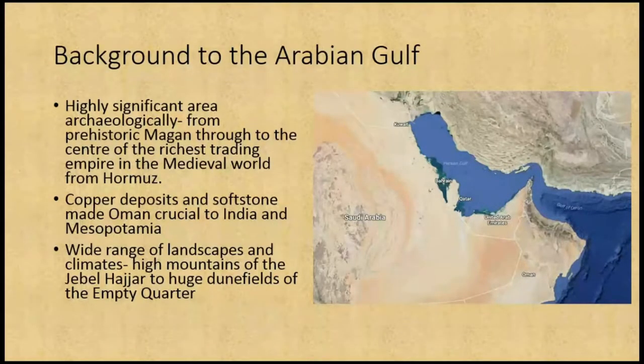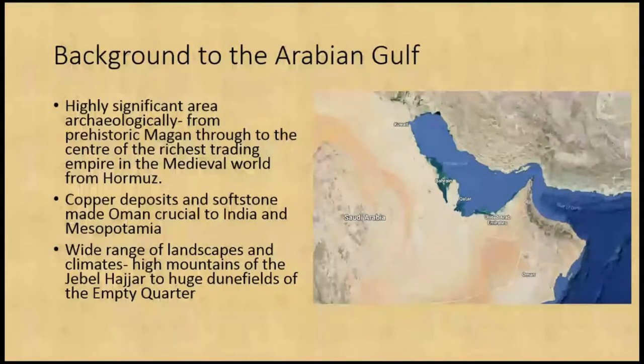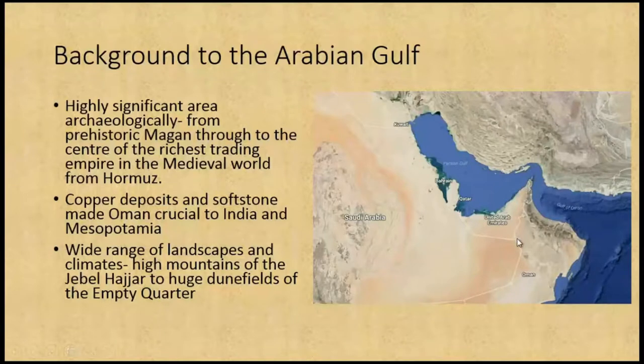It's also got soft stone deposits, which are quite sought after during that period for jewellery and vessels. It's got a wide variety of landscapes: the Hajar mountains starting up in the Musandam Peninsula, coming down through the Emirates and along as the spine of Oman; the huge dune fields of the Empty Quarter, split between the Emirates, Oman and Saudi; and wide coastal plains and foothills in between.